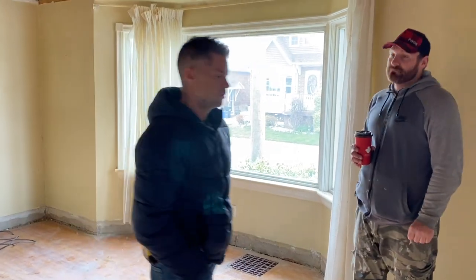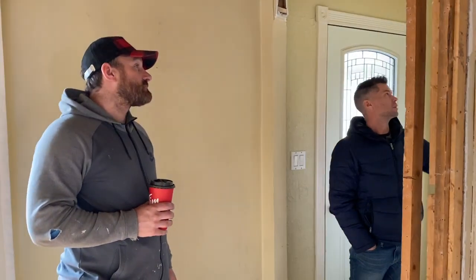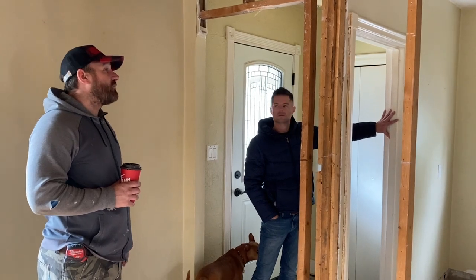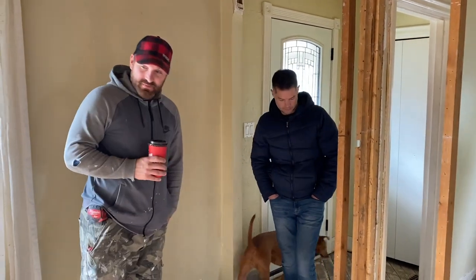What we should have had them do — and they might have to come back — is get them to take it to here, because we don't want to keep this doorway. I'll tell him tomorrow. He's coming back tomorrow to do some more cleanup and stuff.